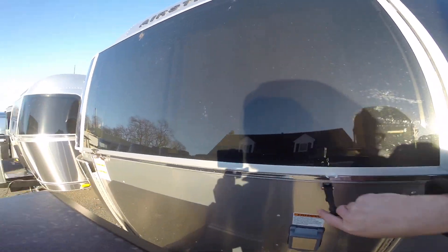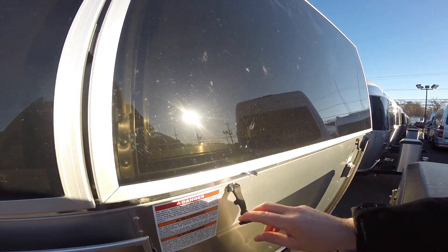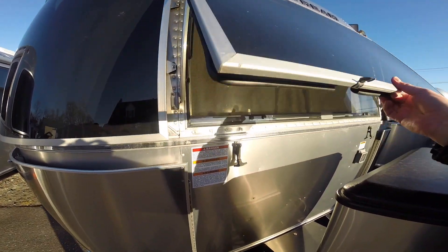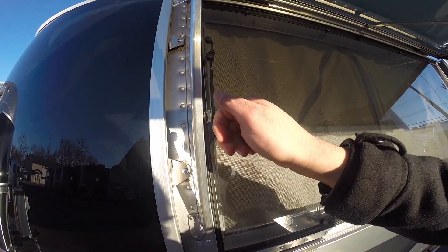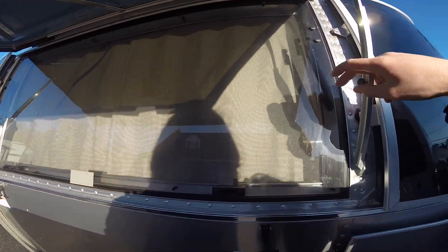There are two tethers that keep the rock guard down — definitely leave them down on a windy day and while towing, as you don't want those loose. Once you get to your desired height, you can lock the knurled knob in place to keep it even. Put both sides on.